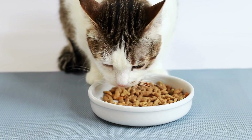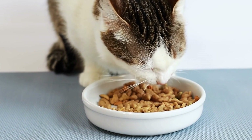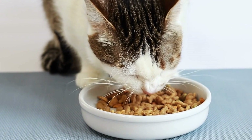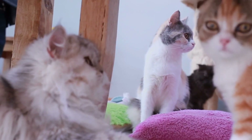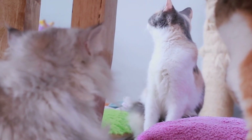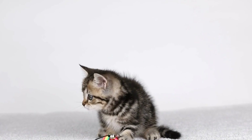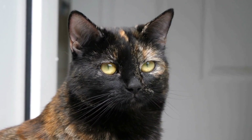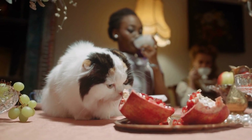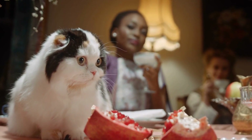So, how can a cat be trained to assist with diabetes management? The training process typically involves a combination of positive reinforcement and scent association techniques. To begin, the cat is introduced to the specific scent associated with the owner's fluctuating blood sugar levels. This scent is often obtained by swabbing the owner's skin or absorbing their sweat and placing it in a container. The cat is then rewarded, either with treats or affection, whenever they exhibit an interest or response to the scent. With repetition and consistent training, the cat begins to associate the scent with receiving rewards, reinforcing the behavior of alerting the owner to the scent.